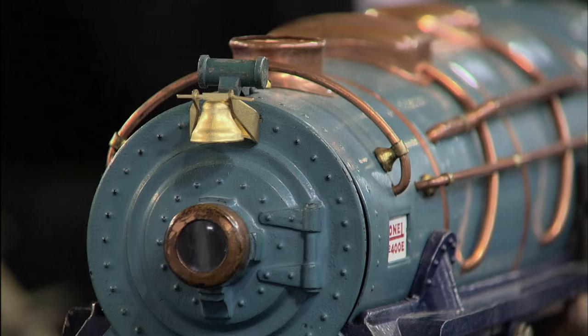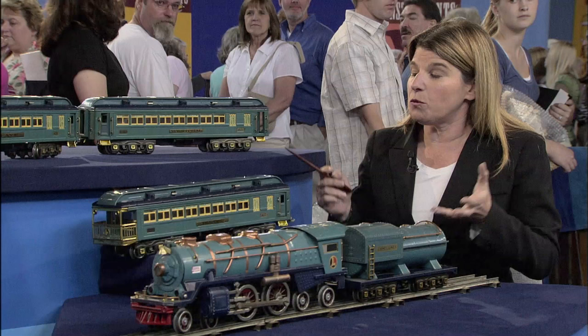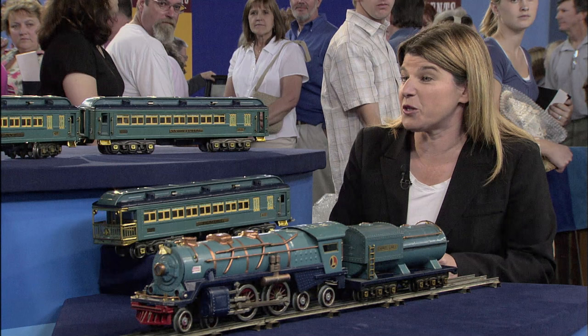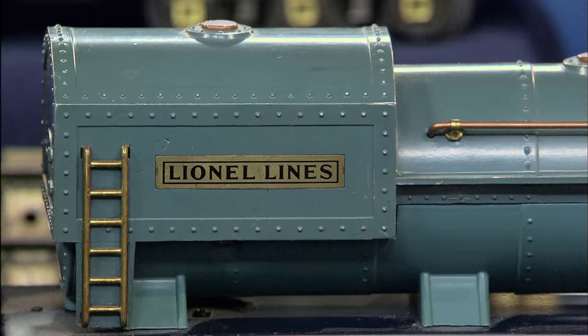He's the one who invented this size, which is called Standard Gauge. And what he endeavored to do with Standard Gauge was to make the most beautiful, luxurious trains for kids possible — and this is what he did. This is considered to be one of his greatest accomplishments: the Blue Comet. It came out in the early 1930s, about 1930 to 1938.